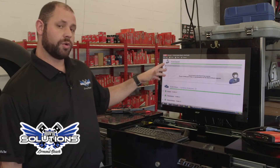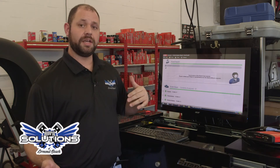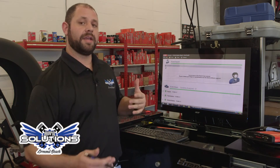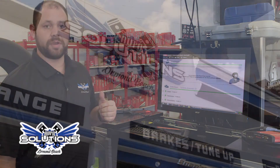It even has storage capabilities so we have previous information from when you came in. If you have a new problem or related issues we can pull that up and compare it against the new issues with your vehicle, ensuring we stay up-to-date with you and your vehicle.